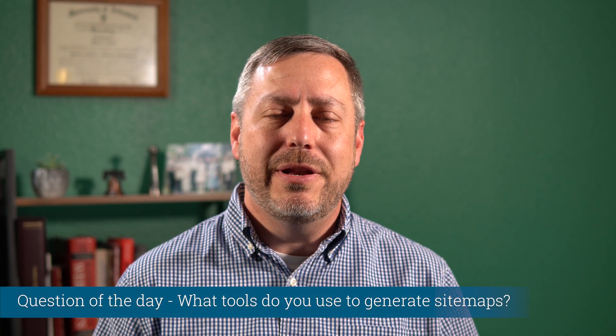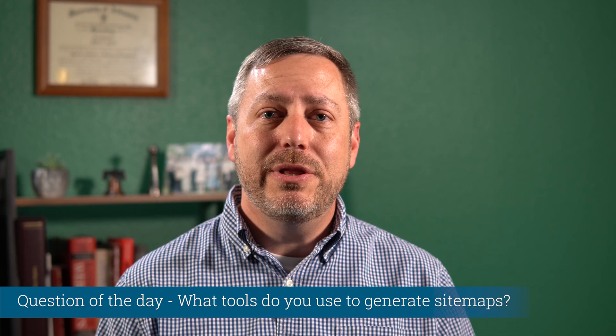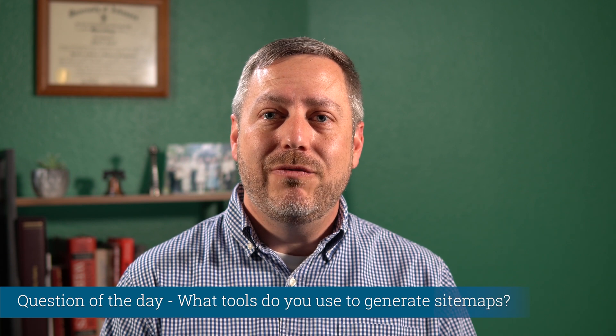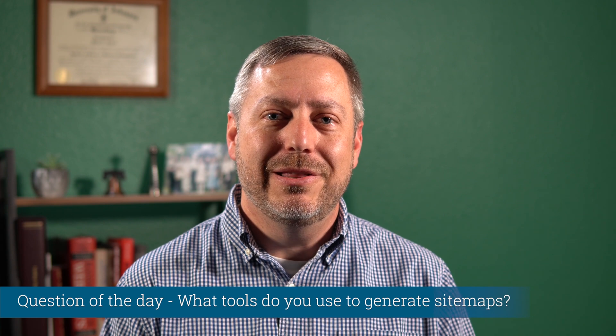And that leads us to the question of the day: what tools do you use to dynamically generate sitemaps? Thanks for watching today. If you enjoyed this video, hit the like button below. If you have any questions or comments, leave them below also and I'll try to respond to each one. Thanks.